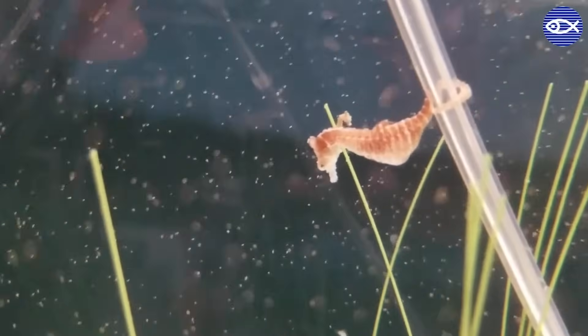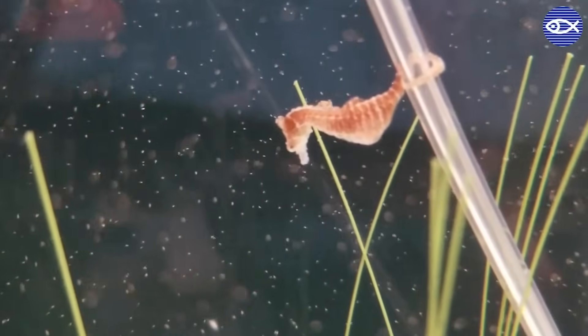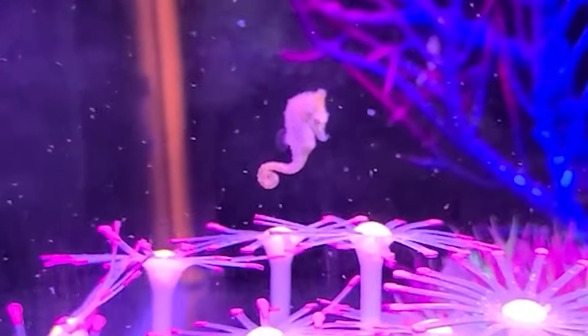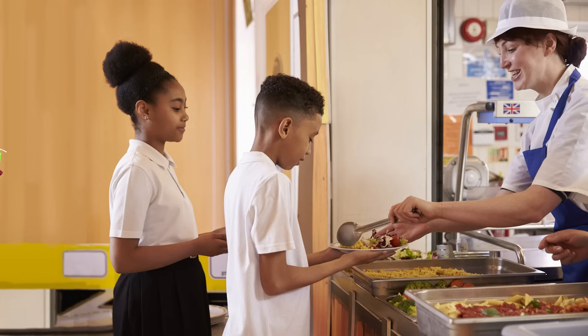Dwarf seahorses are one of the smallest species of seahorses in the world. And they're not just small, they're slow. In fact, they're the slowest moving fish in the ocean. They're so slow that it would take them an entire school day just to cross your classroom. I wouldn't want to be behind them in the lunch line.